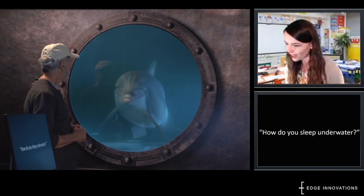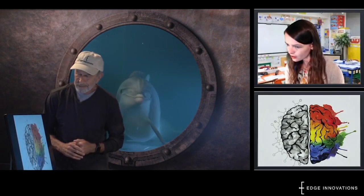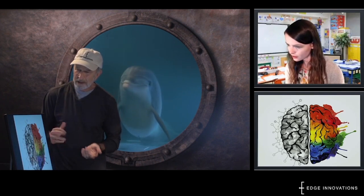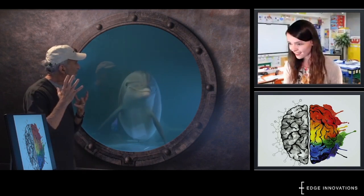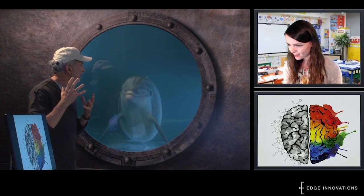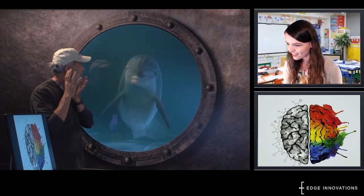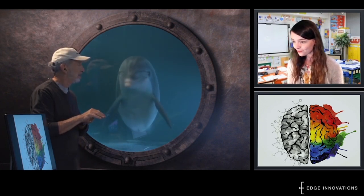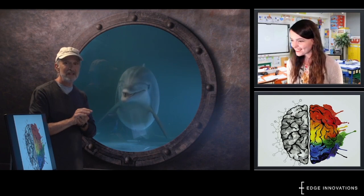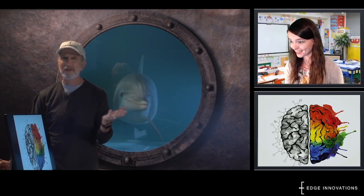How do you sleep underwater? Half a brain — half a brain? Do you sleep with half of your brain awake and half of your brain asleep, so that the awake part can tell you when to go up to the surface and breathe? That's amazing. Humans can't sleep like that, or do anything like echolocation.